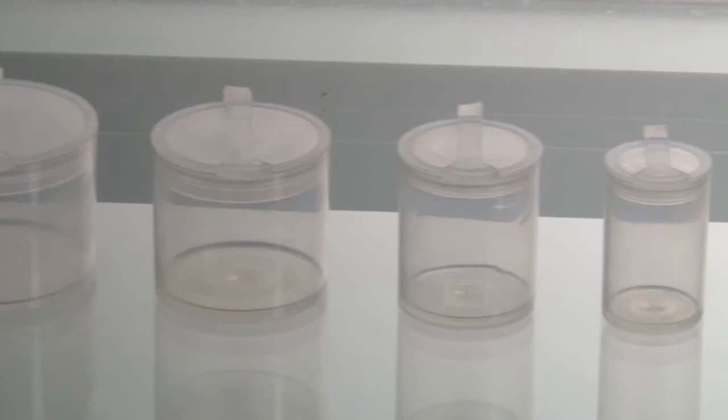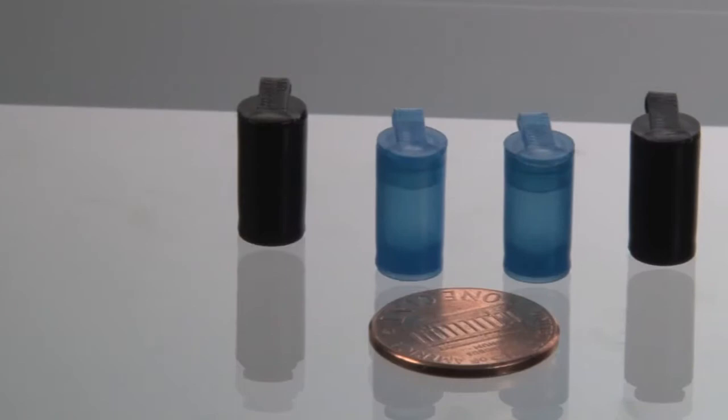The first items we will take a look at are the Polyvial plastic containers. This line comes in six different sizes and is available in ESD materials, making this line perfect for packaging small electronic devices and among other things.